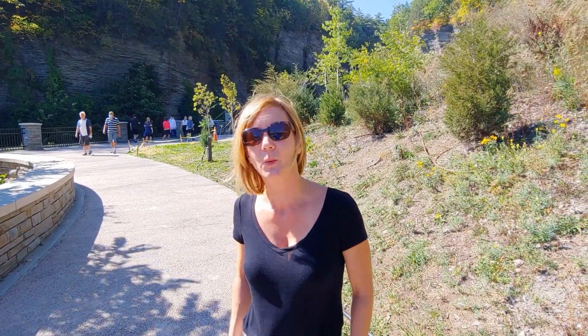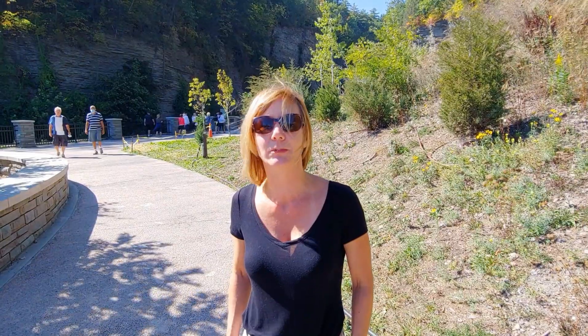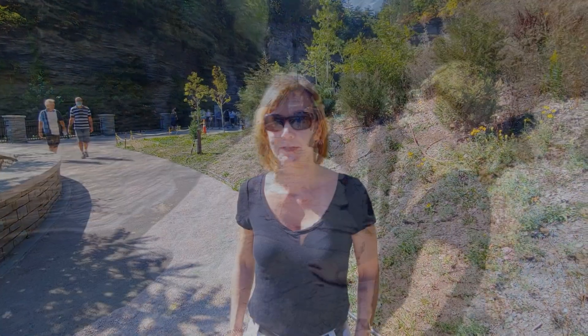Watkins Glen State Park is an absolutely beautiful wonder that I highly recommend everybody come to. As a matter of fact, of all of the nation's state parks, Watkins Glen was recently voted number three. So it's a must-see and I highly recommend it.